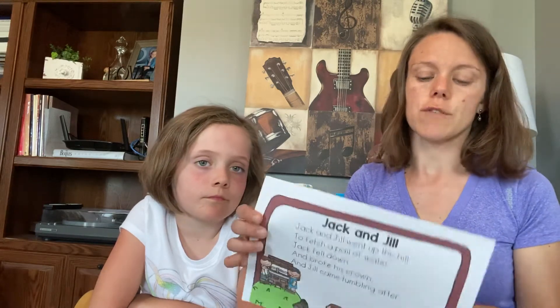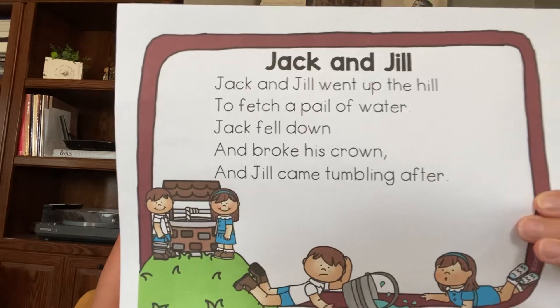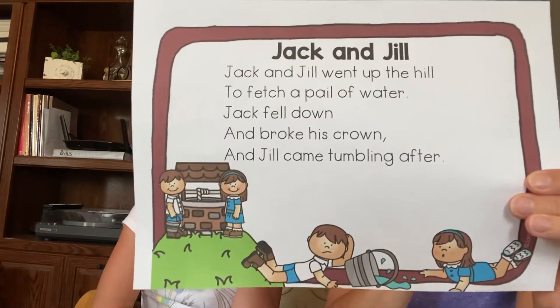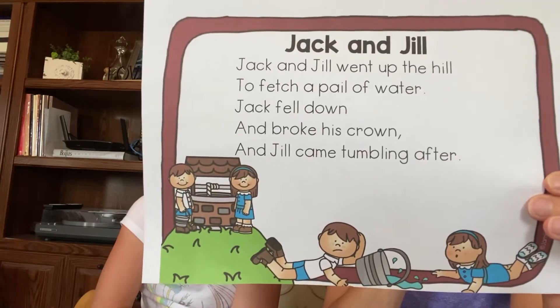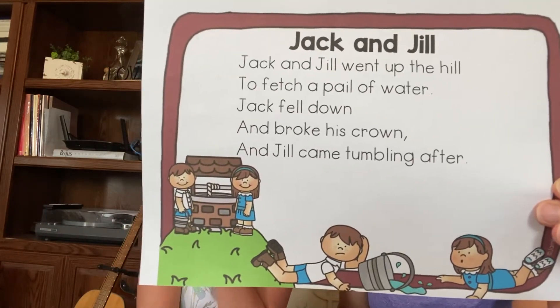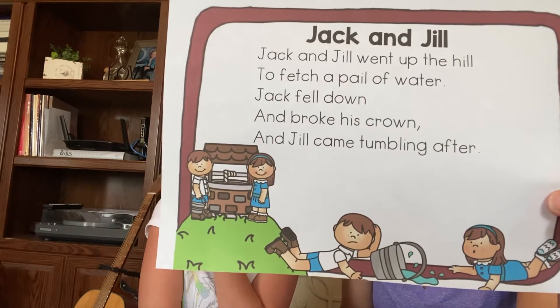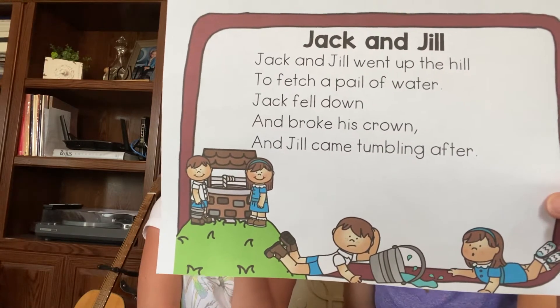Alright, my turn first. I'm going to read it through to you. Jack and Jill went up the hill to fetch a pail of water. Jack fell down and broke his crown. And Jill came tumbling after.